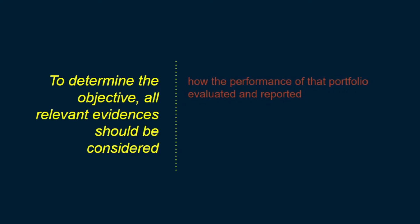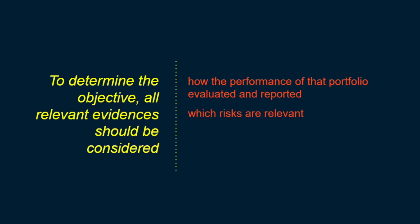First, how the performance of the portfolio is evaluated and reported. Second, which risks affect the portfolio's performance, how those risks are managed, and how the managers of the portfolio are compensated — for example, whether compensation is based on the fair value of the asset or based on the cash flows collected.